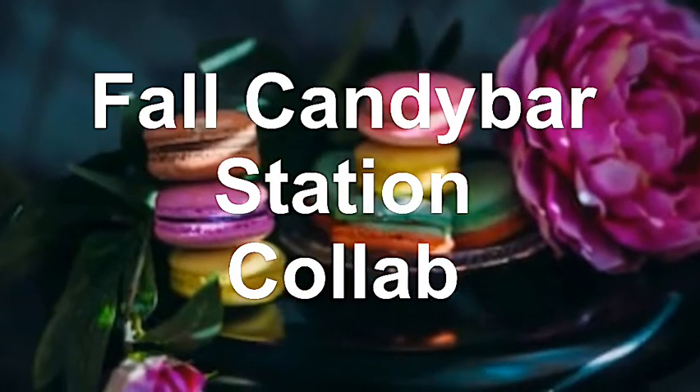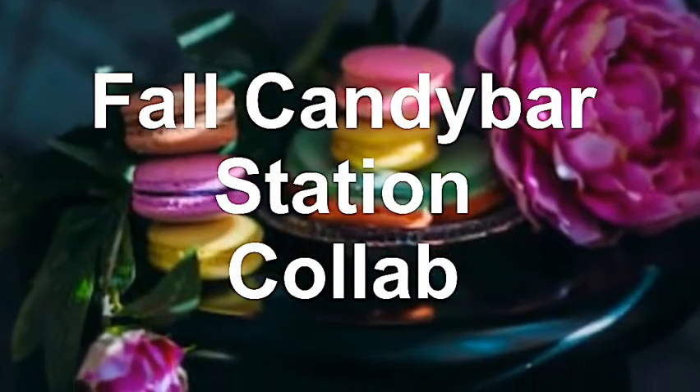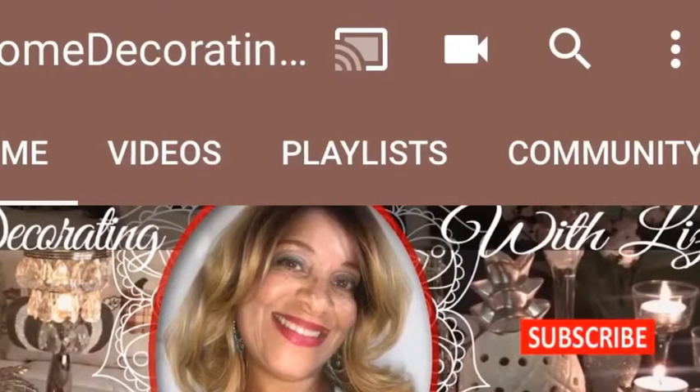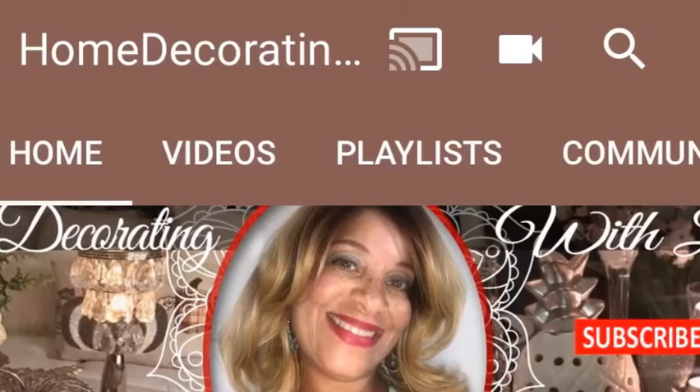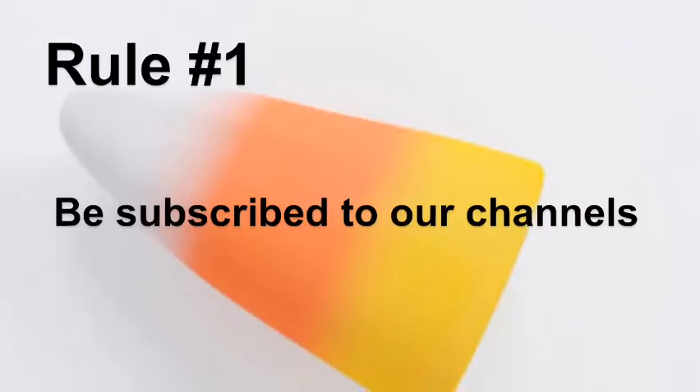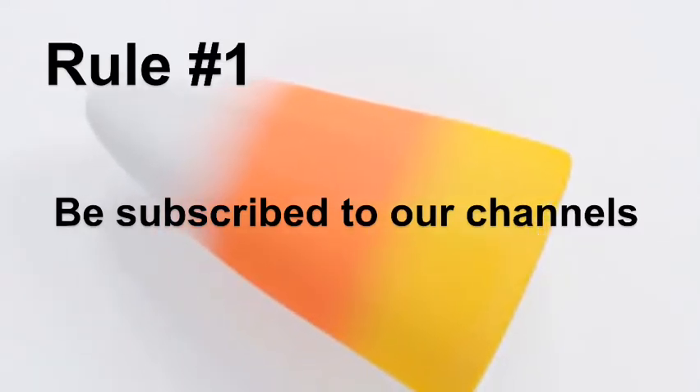Hi guys, welcome back to All Things Luxe. Today I'm issuing the fall candy bar station collab. It's hosted by Home Decorating with Liz, and she so graciously asked me to be her co-host. Please go over and check her out as well as my channel if you have not already subscribed. Rule number one is be subscribed to our channels.